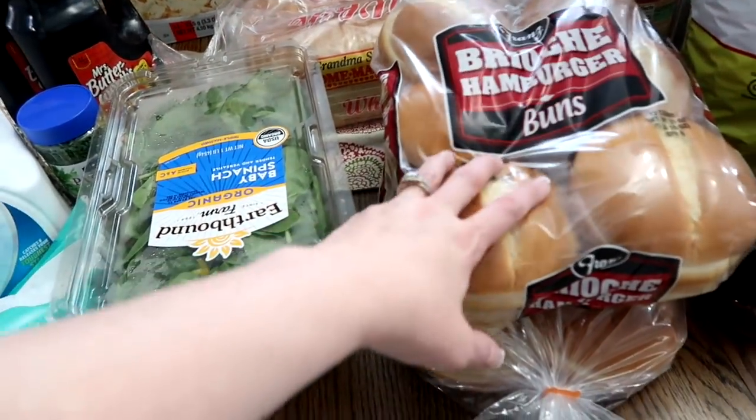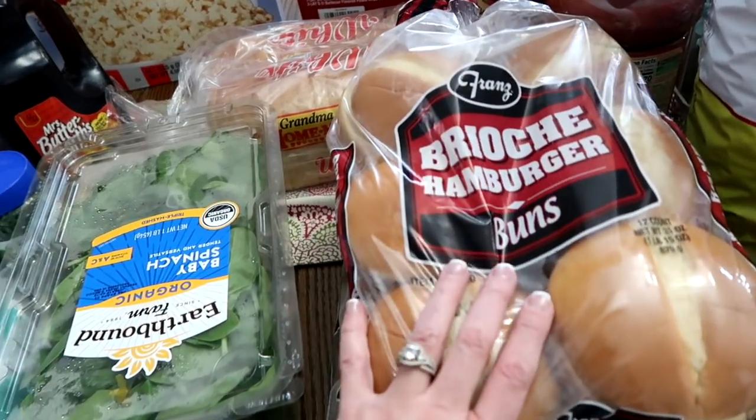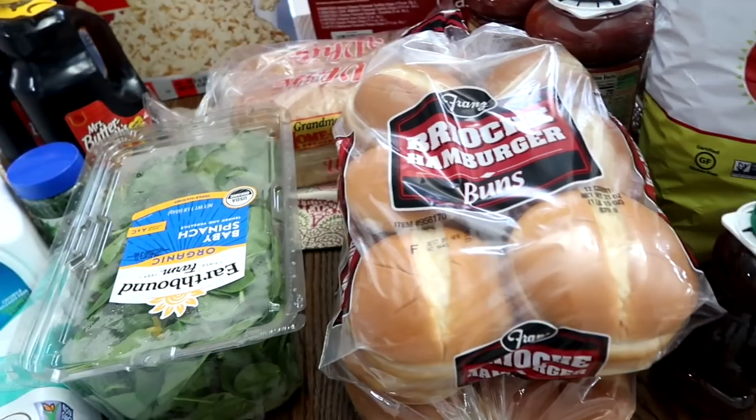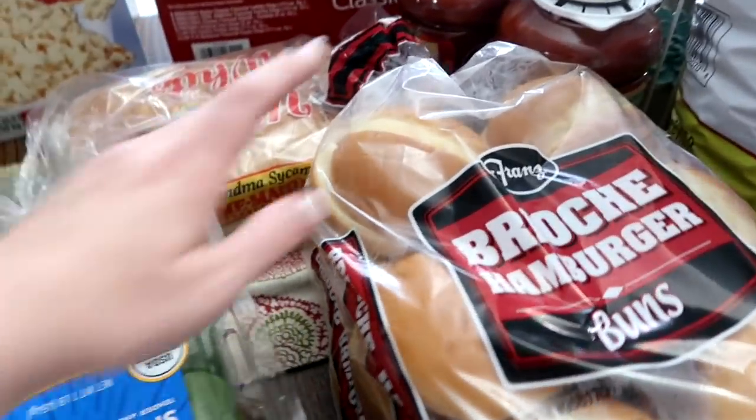Two packages of hamburger buns. We are having sloppy joes for dinner tonight, and then I grabbed another pack for leftovers because the kids love the leftovers. They'll come home from school and that's what they're eating — sloppy joes.